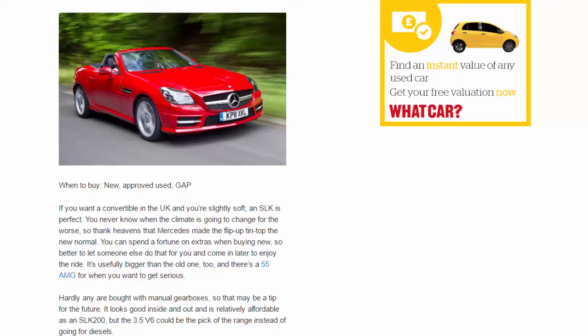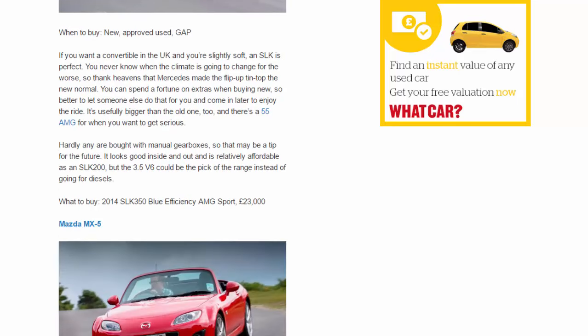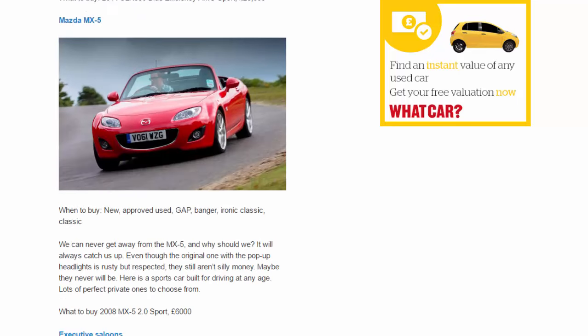Convertibles and roadsters — Mercedes SLK. When to buy: new, approved used, gap. If you want a convertible in the UK and you're slightly soft, an SLK is perfect. You never know when the climate is going to change for the worse, so thank heavens Mercedes made the flip-up tin-top the new normal. You can spend a fortune on extras when buying new, so better to let someone else do that and come in later to enjoy the ride. It's usefully bigger than the old one too, and there's a 55 AMG for when you want to get serious. Hardly any are bought with manual gearboxes, so that may be a tip for the future. What to buy: 2014 SLK 350 BlueEfficiency AMG Sport, £23,000.